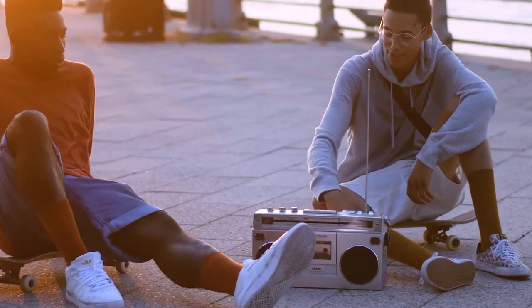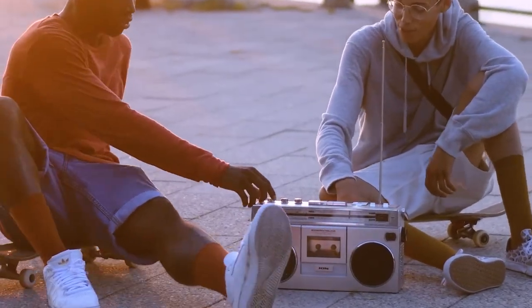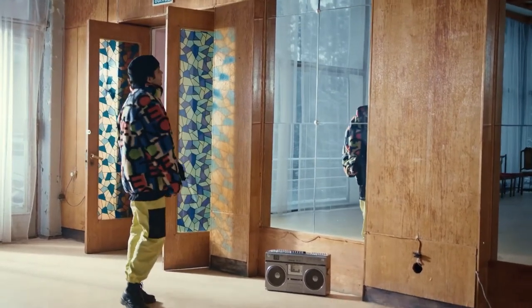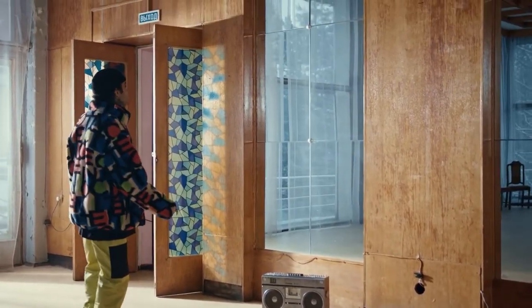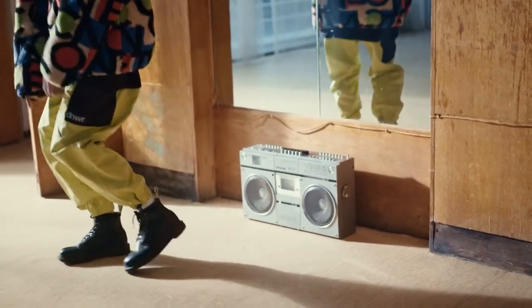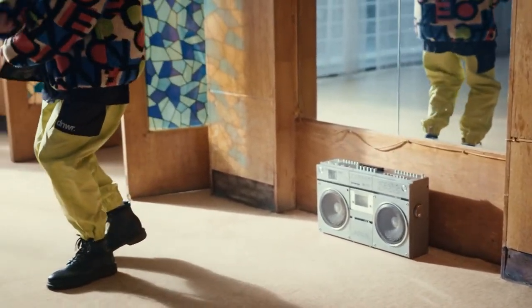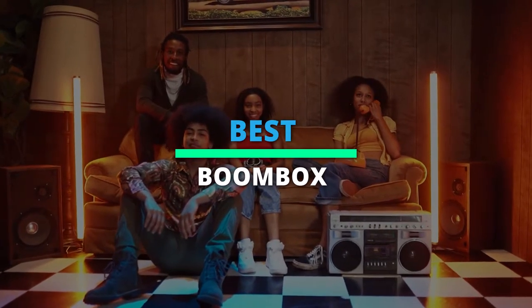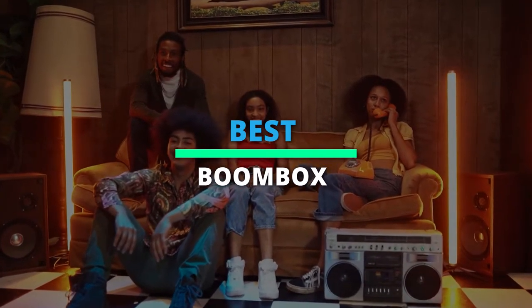Top 6 Best Boombox 2022: Modern and Retro Ghetto Blasters. Hello peeps, today we'll take a look at the best boombox in the market. I made this list based on my favourites, and I'm trying to help you find the right one for your needs. To see the up-to-date prices and more information about these excellent boomboxes, you can check out the link in the description below.